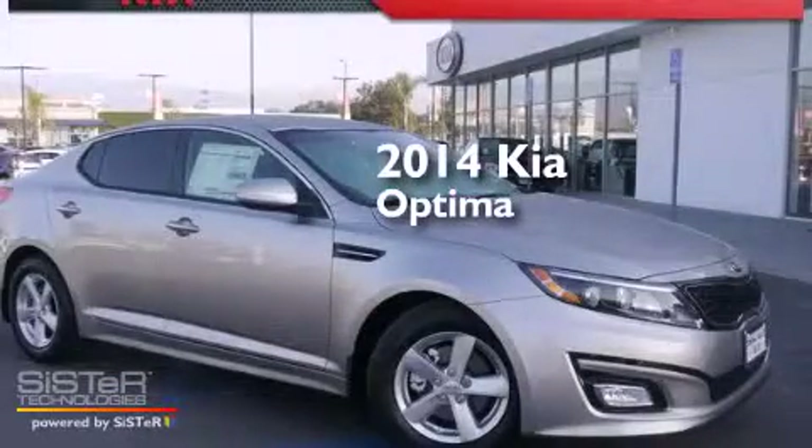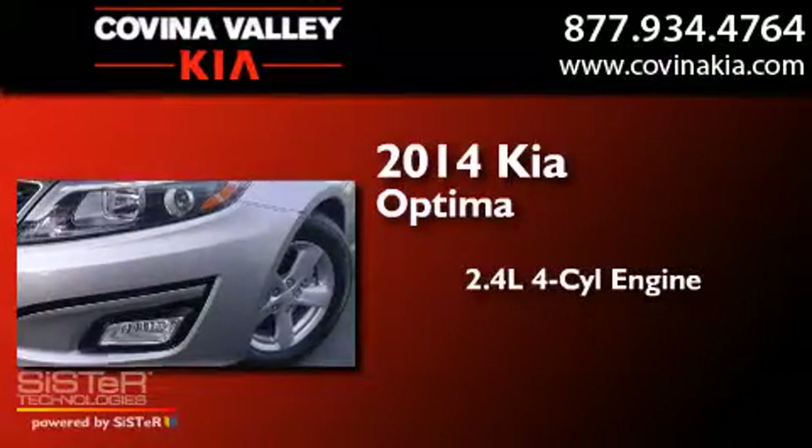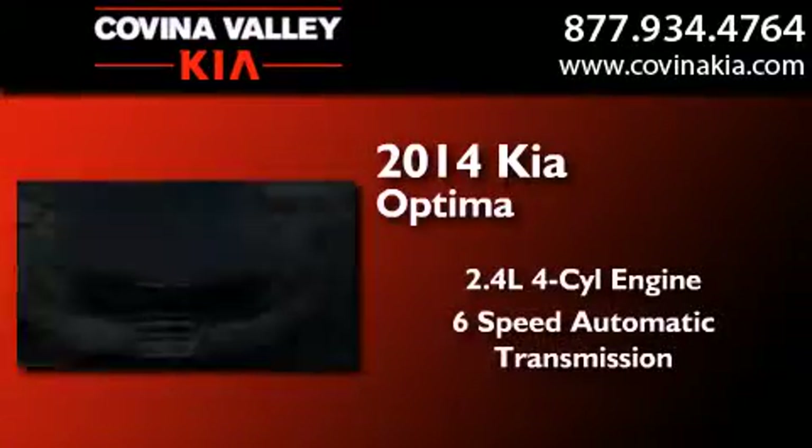This is a brand new 2014 Kia Optima. It features a 2.4-liter 4-cylinder engine and a 6-speed automatic transmission.